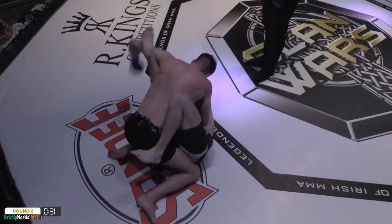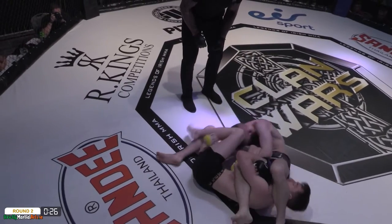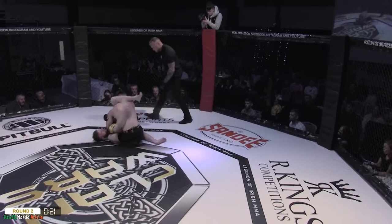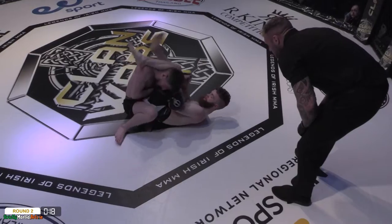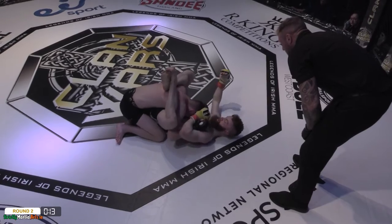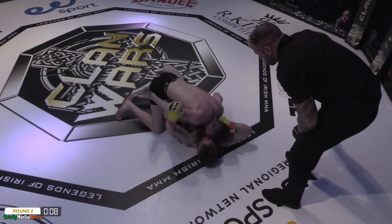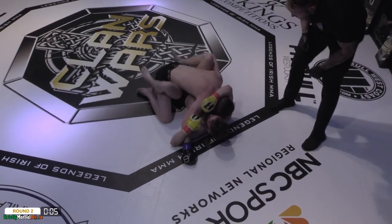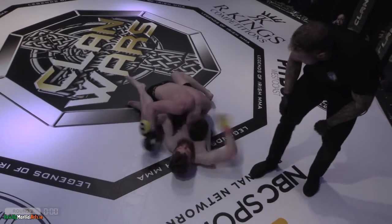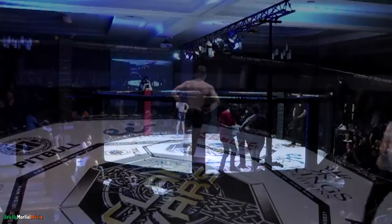Watch out for the potential armbar — you can see the switch in the hips from Cunningham. There it is! He rolls Freed. Freed scrambling to defend — he's defending well, doing the right thing. Keeping everything nice and compressed, needs to be aware of the triangle now as well. Great work by Freed — remaining calm under pressure as opposed to trying to rip his way out and maybe leave something open. He's put himself back in position with both arms nice and in the center. That's that purple belt jiu-jitsu under Kieran McFadden.